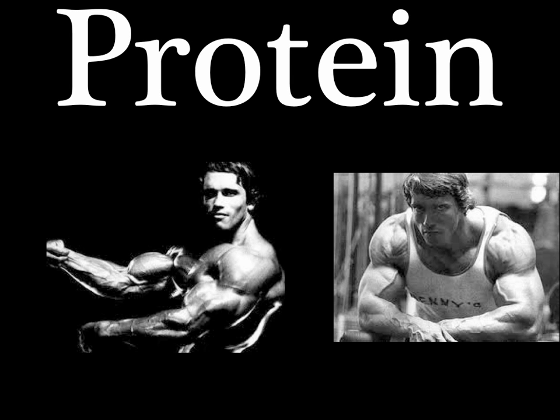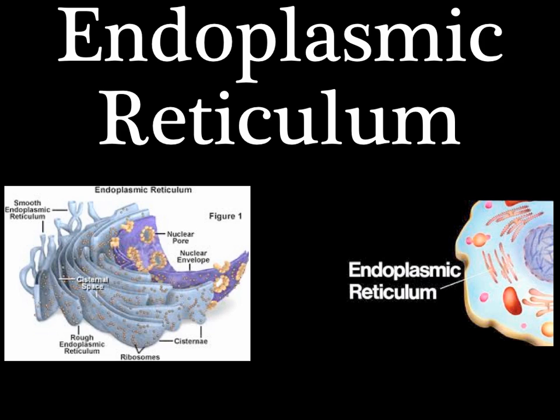And just when you thought you weren't having any fun, along comes the endoplasmic reticulum. These tube-like structures serve as a track to carry stuff to the membrane and back.